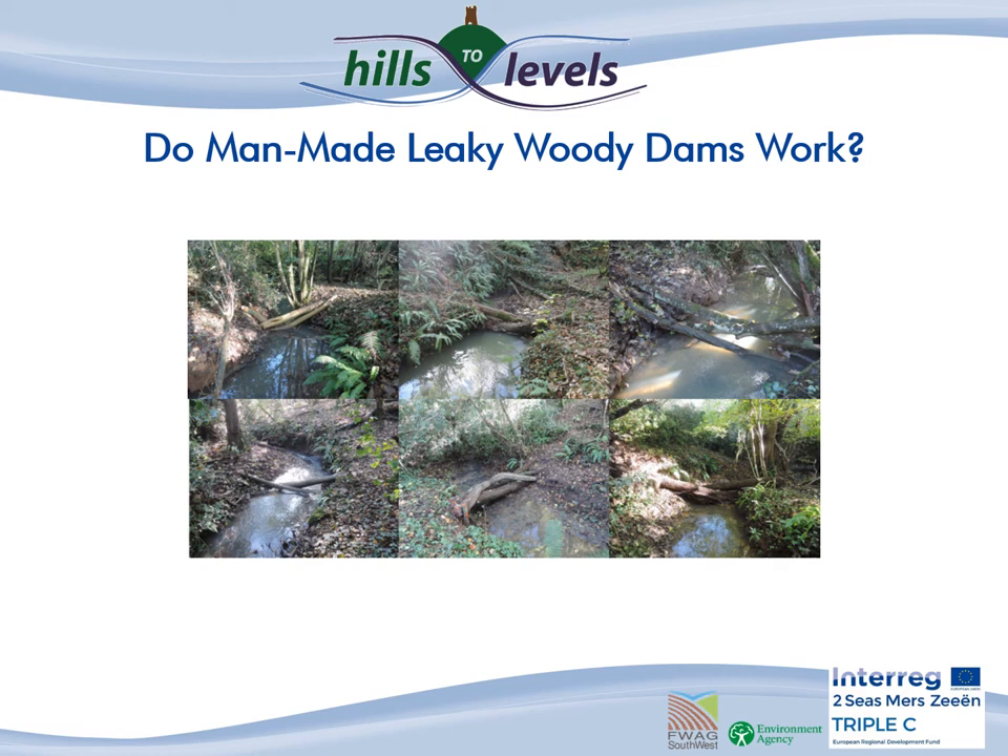Welcome to this presentation about man-made leaky woody dams and whether they actually work. My name is Angelique McFry from Quark South West, and in this presentation I will discuss why, how and what we monitored, and what we found out about some of our man-made leaky woody dams and the implications of our findings.